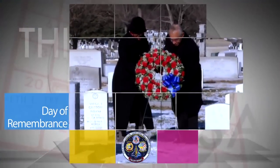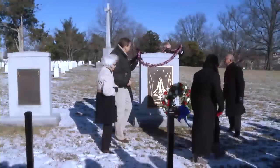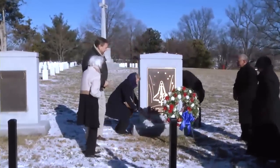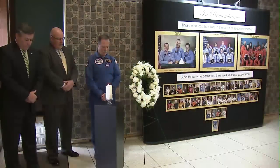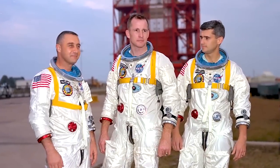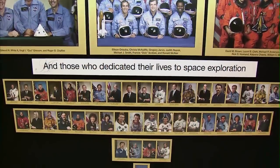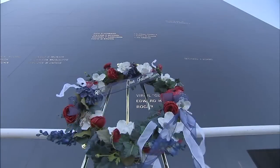Administrator Bolden and other senior NASA officials held a wreath-laying ceremony at Arlington National Cemetery on Jan. 28 to mark NASA's annual Day of Remembrance. This was one of several such observances around the agency to honor the Apollo 1, Challenger, and Columbia crews, as well as other members of the NASA family who lost their lives supporting NASA's mission of exploration and discovery.